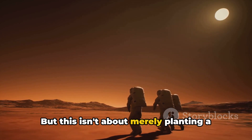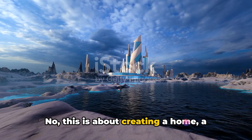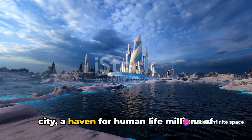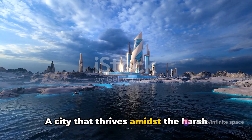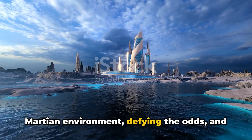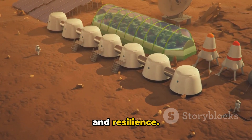But this isn't about merely planting a flag on Martian soil. This is about creating a home, a city, a haven for human life millions of miles away from our blue planet. A city that thrives amidst the harsh Martian environment, defying the odds, and standing as a testament to human ingenuity and resilience.